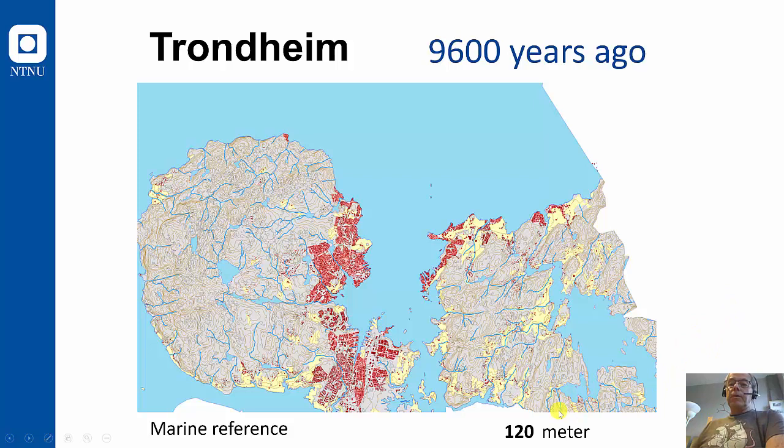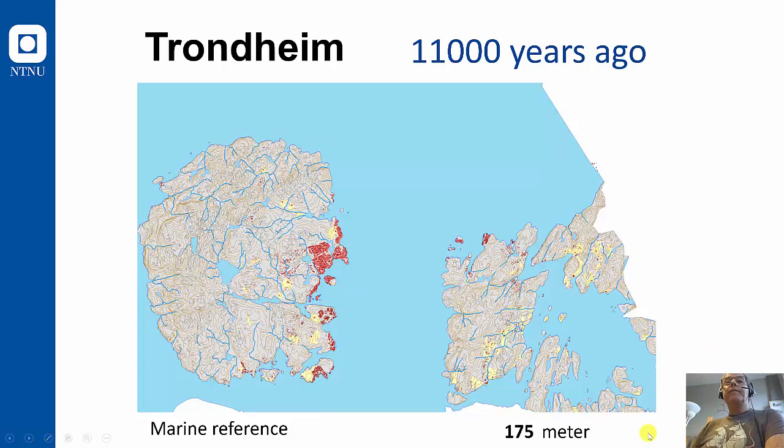9,600 years ago it was 120 meters higher, and finally, if we go back 11,000 years, just after the ice had disappeared, the marine reference was 175 meters higher than today. That means that where we get water from — Jonsvannet — it was not a lake, it was part of the fjord. And Bymarka, with the summit Gråkallen, was an island surrounded by the fjord.